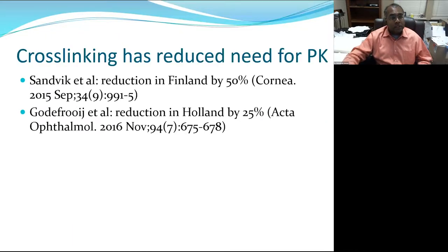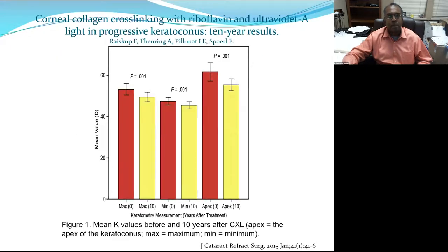Cross-linking has dramatically reduced the need for corneal transplantation. Nations with large corneal registries have demonstrated that the introduction of cross-linking has reduced the need for future PK in these patients by 25 to 50 percent, because the effects of cross-linking tend to persist with significant corneal flattening up to 10 years.